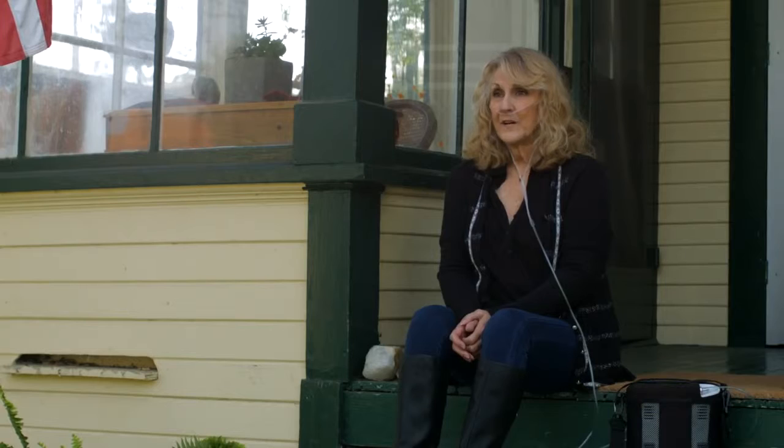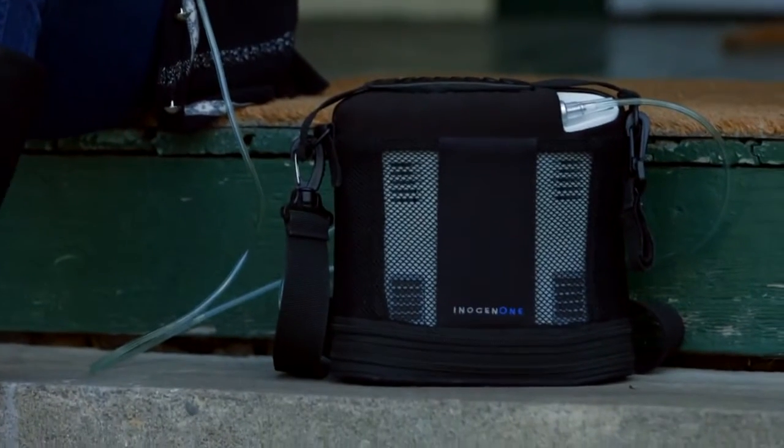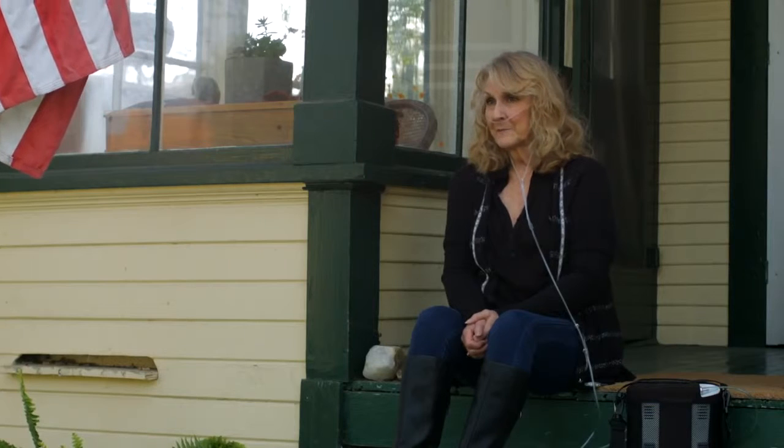I found out about the Inogen One while I was reading the Sunday paper. I knew about portable systems, but I had no idea they were this portable. I took one look at it and called the number.